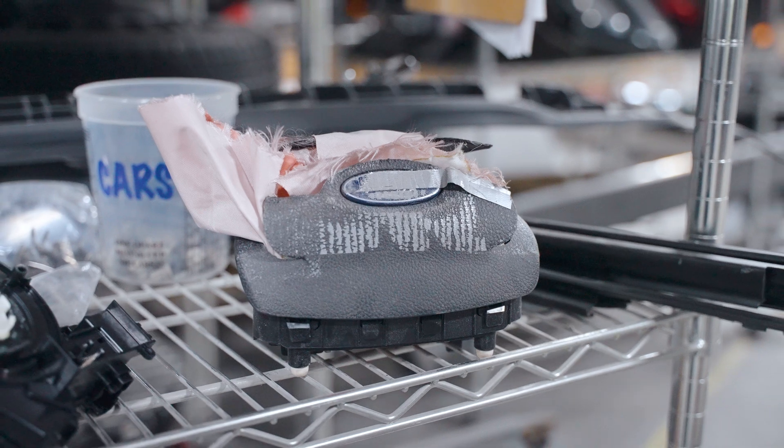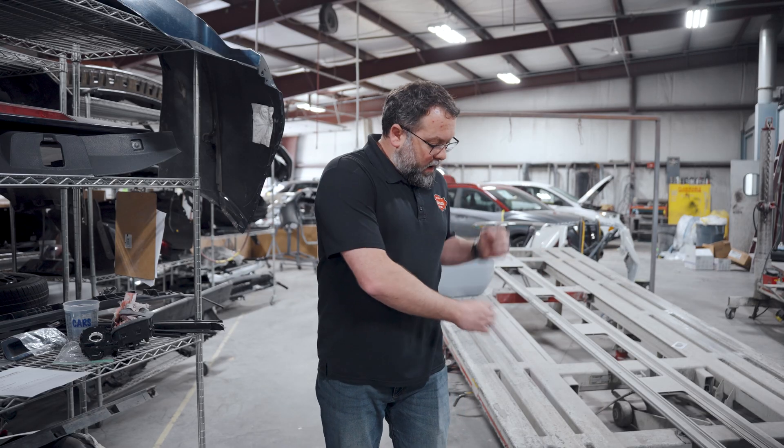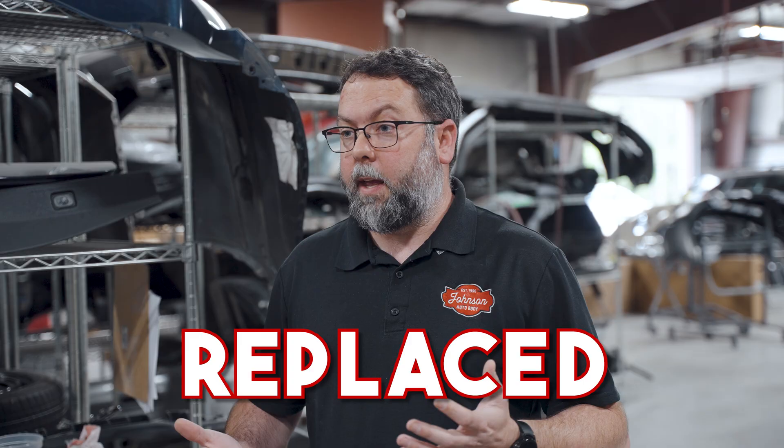Of course, the airbags themselves have to be replaced. Some of them, if it's just a steering wheel, are fairly simple. The passenger-side ones are going to be in the dash, so the whole dash cover has to be replaced in a lot of them. For seat airbags, they blow out the side of the seat, so you've got to get a new seat cover and new seat foam. If the curtain airbags come down from the headliner, they crease it on the way out — so all of that has to be replaced too.